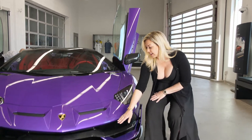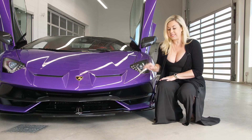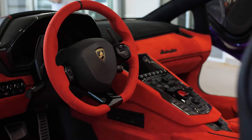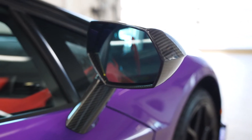First of all, we decided to add all the additional carbon fiber. All through the car you're going to see this gorgeous gloss carbon fiber, and with this paint and interior color, I love it. You'll see it here and on the side mirrors.